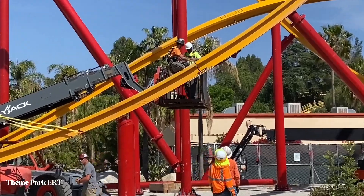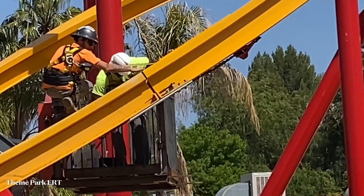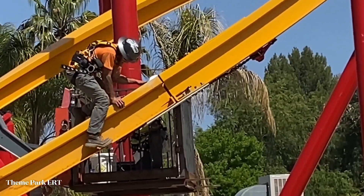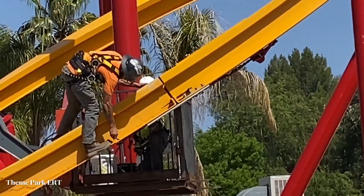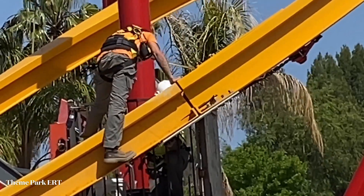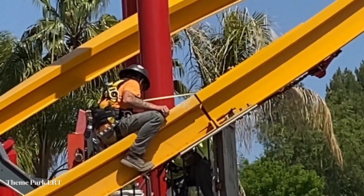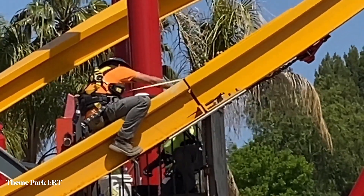Right here you can see the pieces of track are almost touching. At this point they are using a pin to get it into place. Once they get that, they'll be able to drop a few bolts in to keep it even more secure. You can see the pin right there connecting the two pieces of track together to guide it into place — they're almost touching.